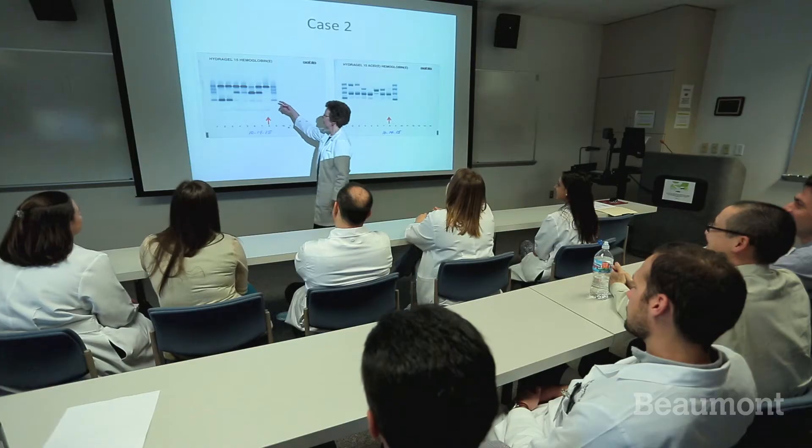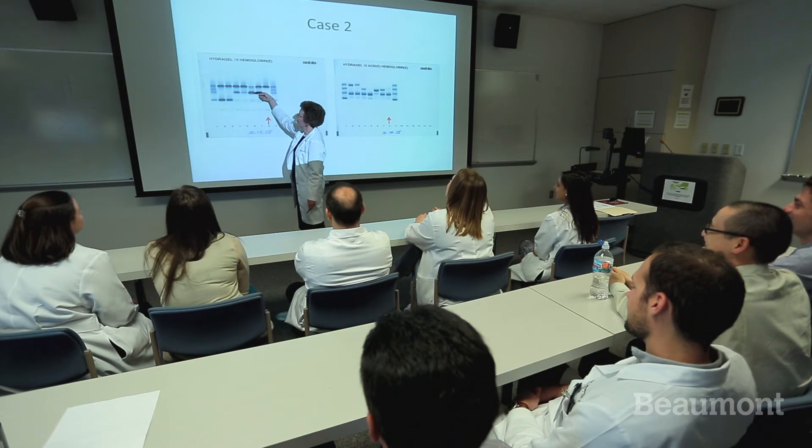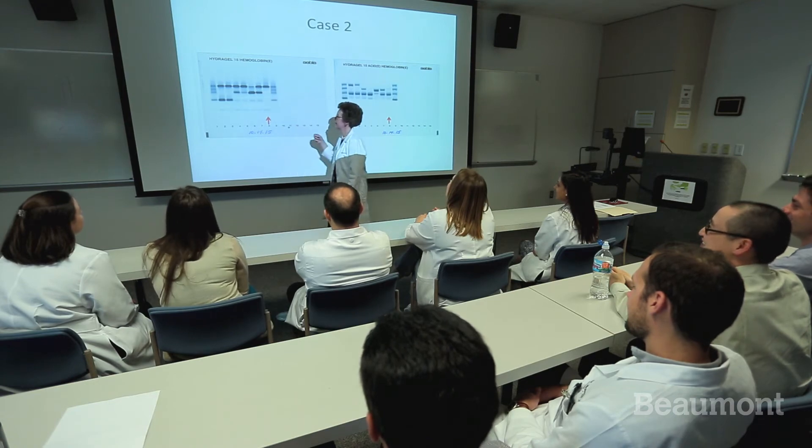The lab administration lectures are very helpful. Beaumont has very good technical staff. I learned a lot in my rotation experiences in flow cytometry, coagulation, molecular, and cytogenetics.